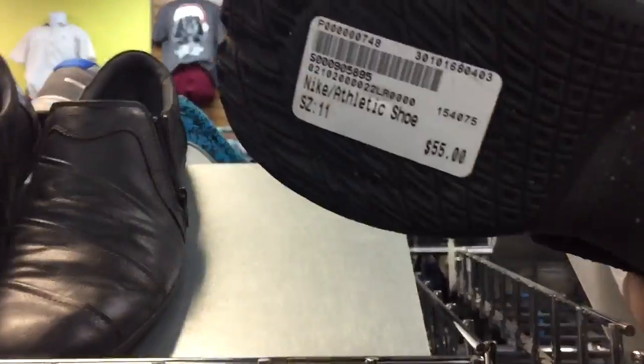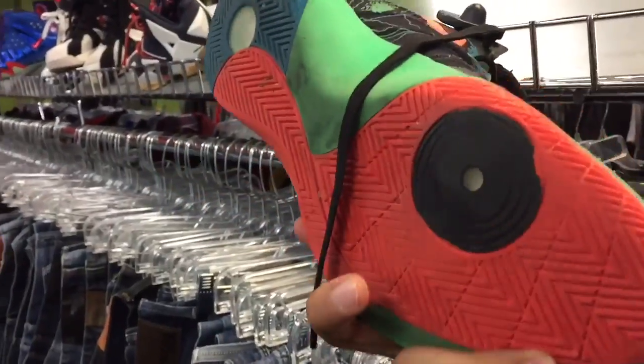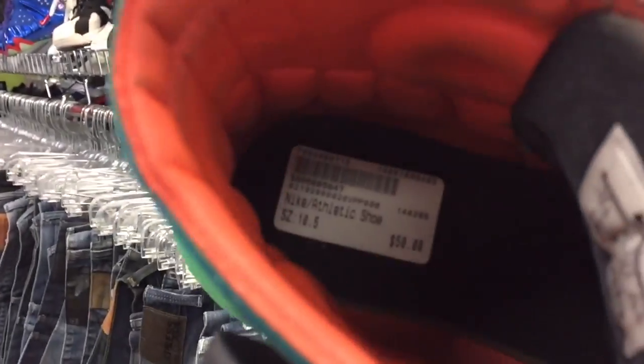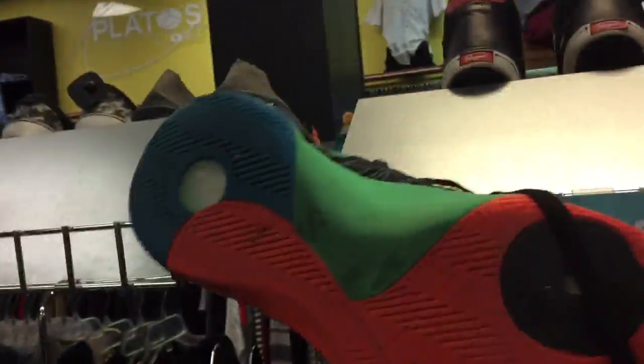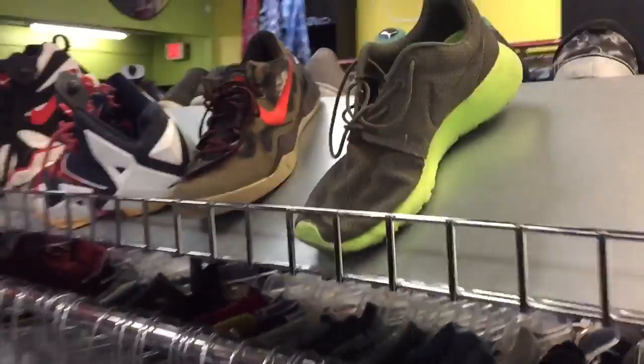They have Hyper Revs, size 11, $55 — passing on those. Hyper Dunks 2015 — they want $50 for them, but the bottoms are pretty faded, so passing on those too.